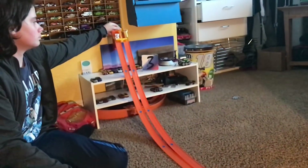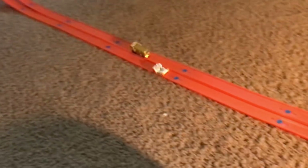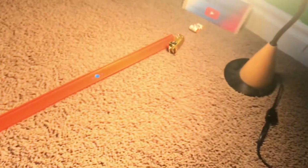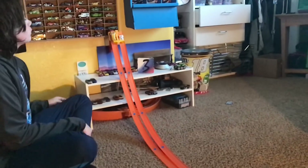Alright, let's start. Here we go. 3, 2, 1. Look at that — BB-8 just destroys him. They switch lanes.